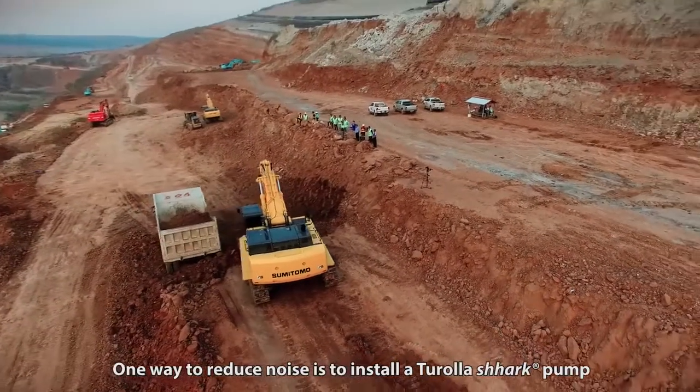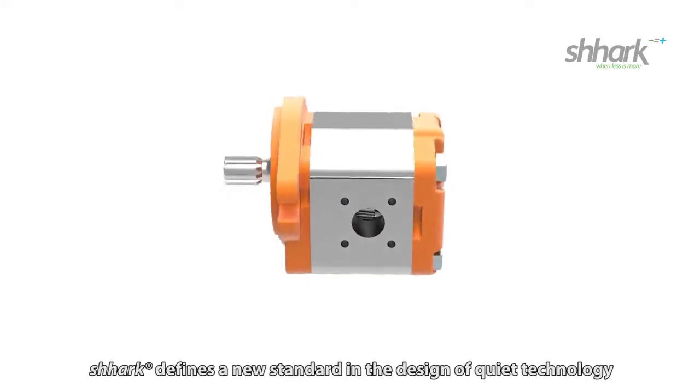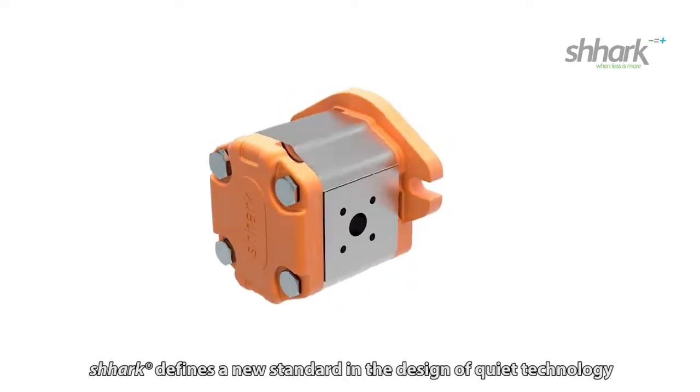One way to reduce noise is to install a Tirola Shark pump. Shark defines a new standard in the design of quiet technology.